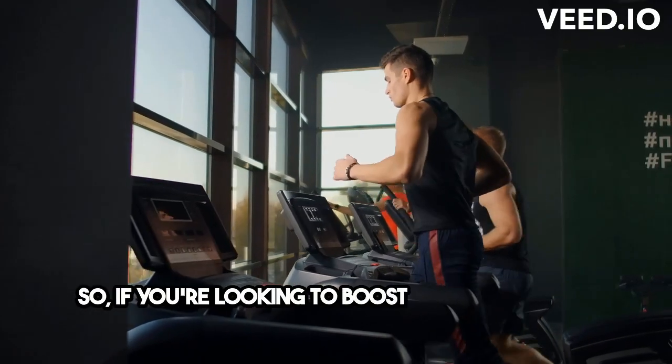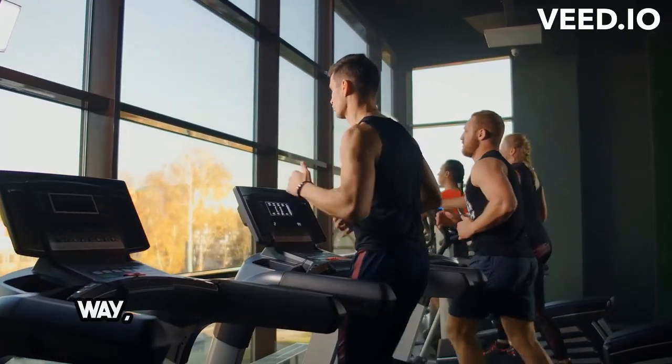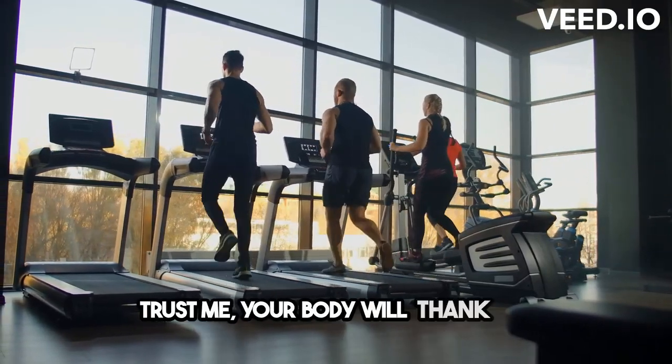So if you're looking to boost your workouts, improve your overall health, and enjoy delicious meals along the way, give the Mediterranean Fitness Diet a try. Trust me, your body will thank you.